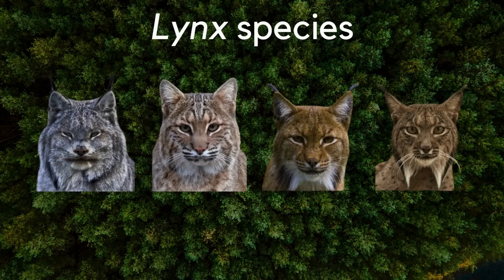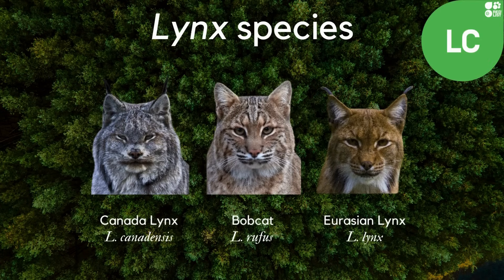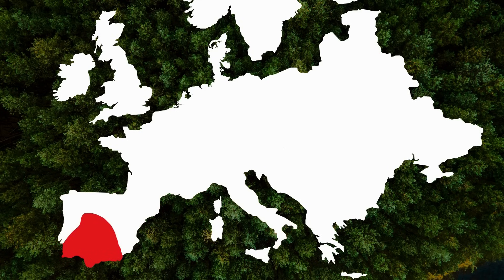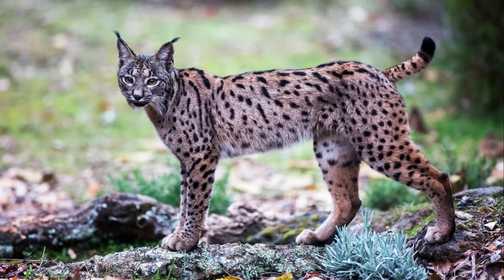There are four extant species of lynx: the Canada lynx, the bobcat, the Eurasian lynx, and the Iberian lynx. The first three species are all listed as least concern, meaning that they have healthy populations in the wild. But just a short time ago, the Iberian lynx almost went extinct. It once lived throughout the Iberian Peninsula, southern France, and even all the way down into southern Italy. But over the last few thousand years, the species became limited to modern-day Spain and Portugal. The Iberian lynx is a relatively small cat, only standing about 60 cm tall at the shoulder.